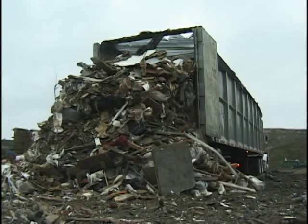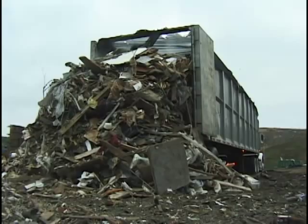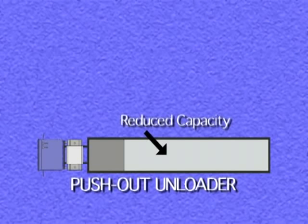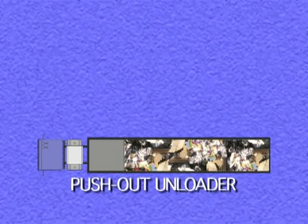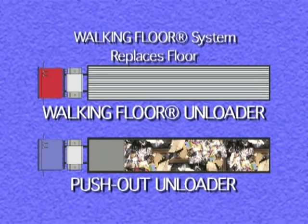In comparison with ejection trailers, the findings are clear. Keith walking floor equipped trailers are simply more efficient and profitable. Thick walls and the added weight of the push-out blade system make ejection trailers heavier. Cubic capacity is also diminished due to the push blade, resulting in smaller payloads. Using a Keith equipped compactor trailer provides you with at least 20% more capacity. Because it replaces the trailer's floor, it adds very little weight. By putting its unloading force on the load, not the walls, you haul more garbage and less steel.